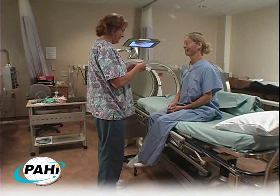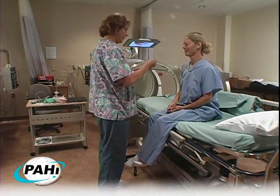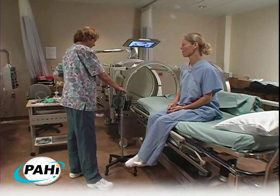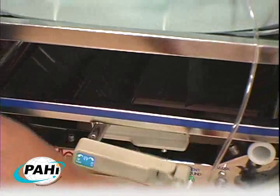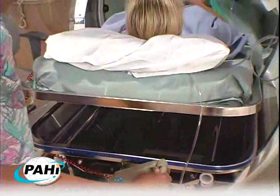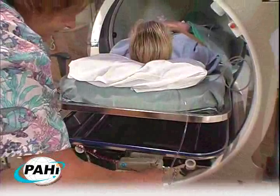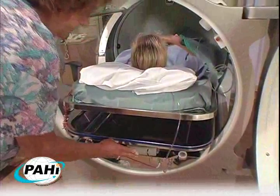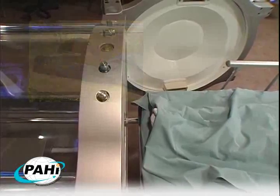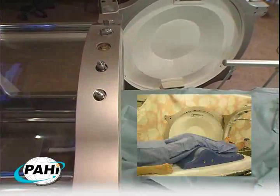Patient comfort. An average patient will spend at least 40 hours in a chamber over the course of their treatment, so comfort is very important. Treatment begins on a deluxe hydraulic gurney with an adjustable backrest that allows the patient to select a comfortable supine position throughout the treatment. A fire-retardant hyperbaric head and pillow rest are also available for more ergonomic support.